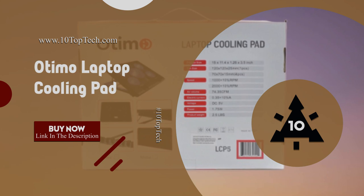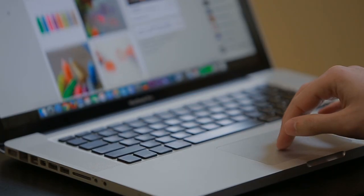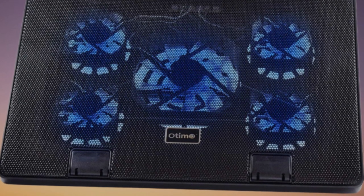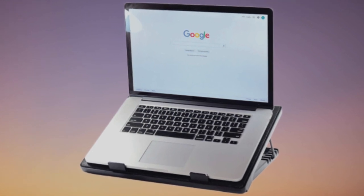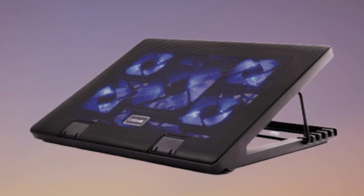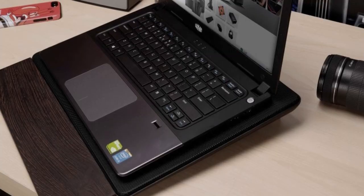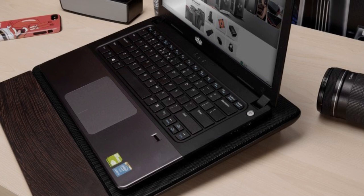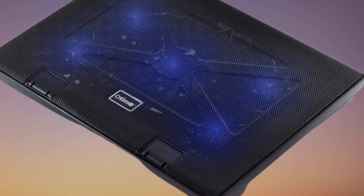Otimo Laptop Cooling Pad. The Otimo cooling pad is designed to keep your laptop temperatures low even while using them at a high capacity. It is one of the best laptop cooling pads in 2020, equipped with cooling fans to deliver continuously cold air to the bottom of the computer and dissipate the emitting heat. The Otimo cooling pad features a slim and lightweight design to support laptops with a screen size between 12 and 17 inches. Its five ultra-quiet fans are specifically designed to prevent your laptop from overheating while maintaining a low profile. The cooling pad also features blue LED lights which indicate that the pad is working, especially at night.